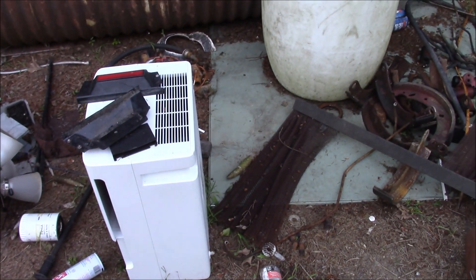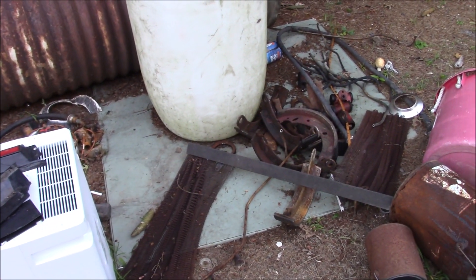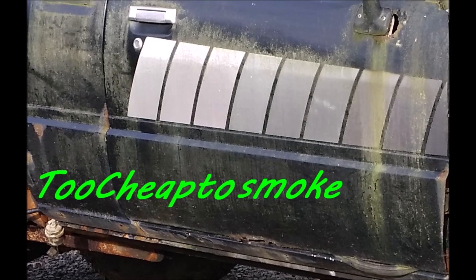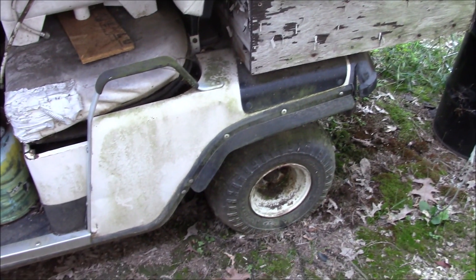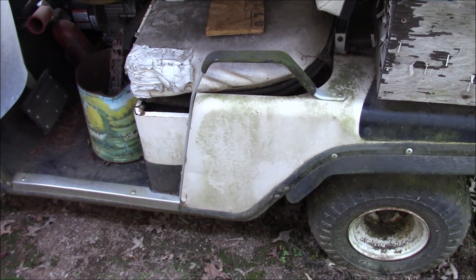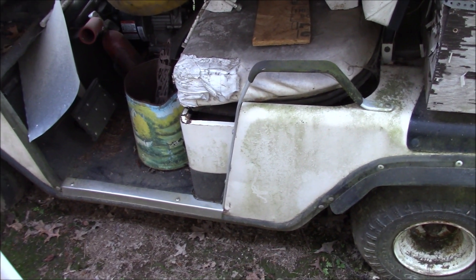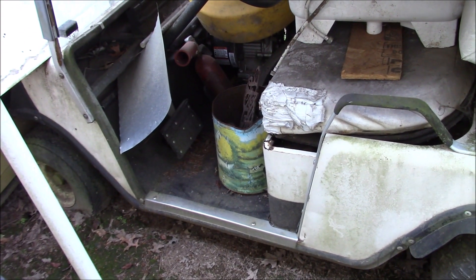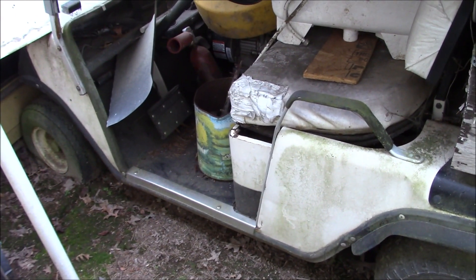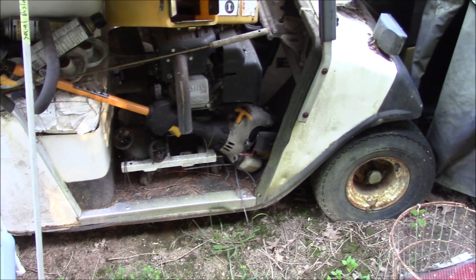On today's episode of 'what goes on in the scrap yard should stay in the scrap yard,' we decide we need a golf cart. In true Barn Fresh Racing style, we have waited until next to the last minute to try and get something together. A pit cart would be very useful, and I just so happen to have a perfectly running golf cart ready to use.